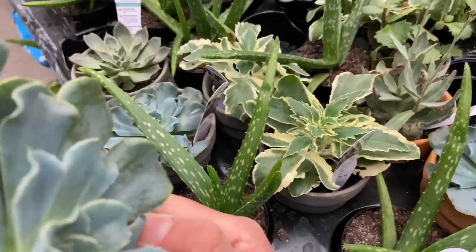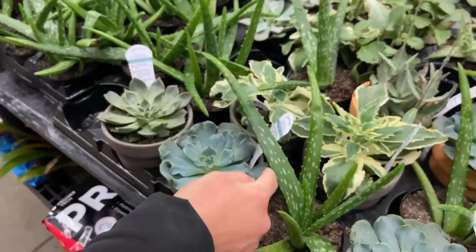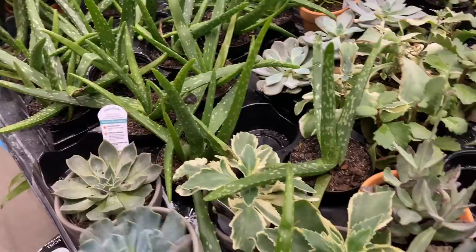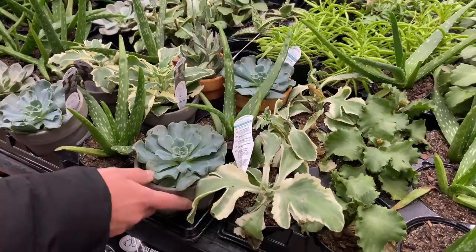These succulents come in terracotta pots — a nice bluish-green color. It's Costa Farms — no wonder they're cute. There's a nice echeveria with a great color, though I think they're over-watering it — it feels wet. If it were five dollars with the pot, it wouldn't be bad at all.